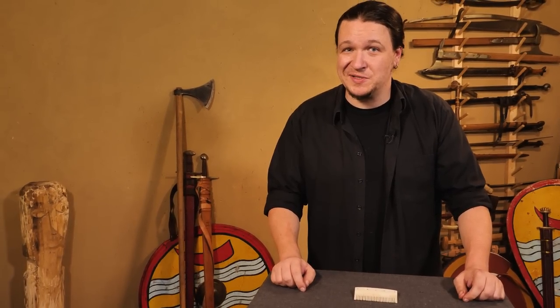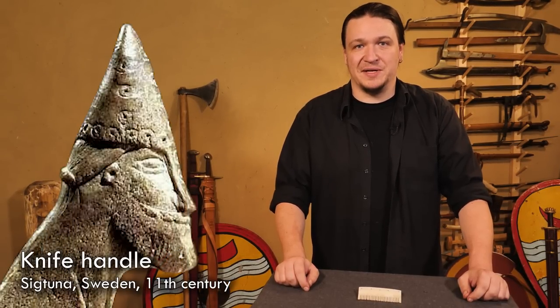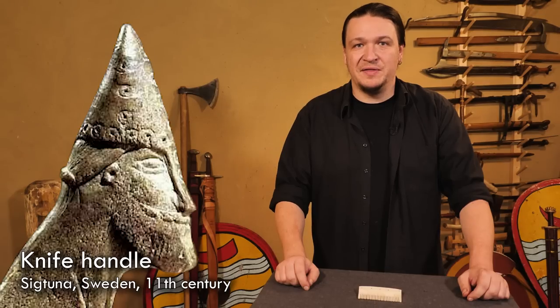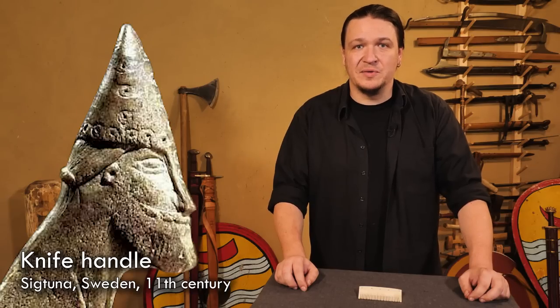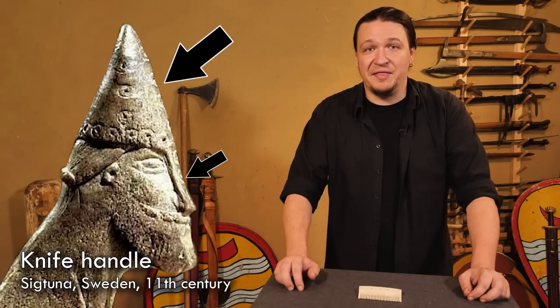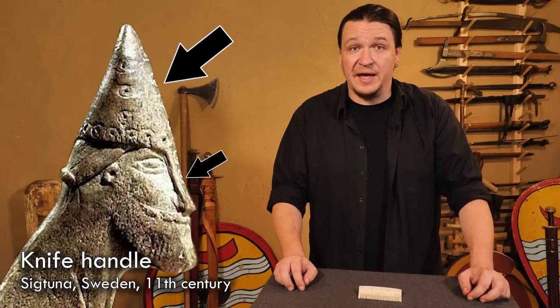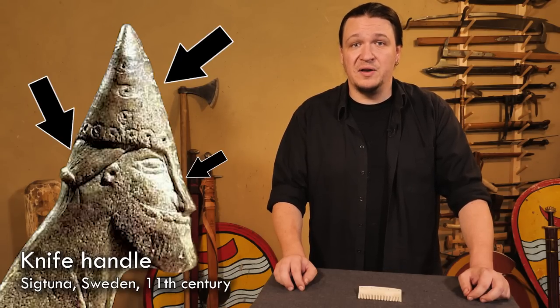For the hairstyles of men, we also have very good — beautiful, tremendous — sources. First of all, we have a knife handle from the Swedish Sigtuna. It shows a 3D plastic depiction of a late Viking warrior. We see the face, the head, he has a nasal helmet — which came up in the 10th century — and we see the hairstyle: long hair, combed with a knot in the neck.